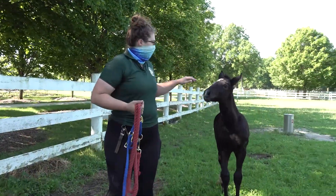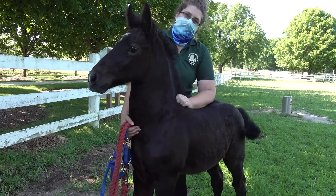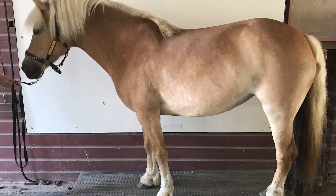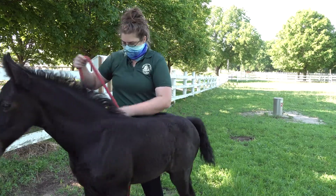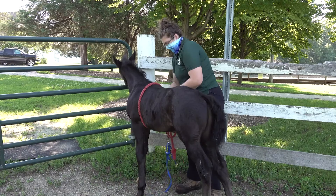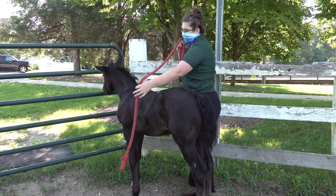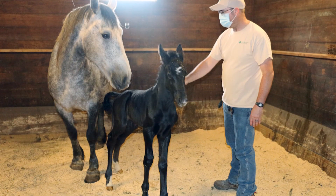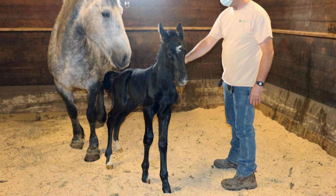You might wonder how we weigh him — there are two different ways you can do it. You can actually use a scale, which we're lucky enough to have here, so we have his exact weight. Another way is with a weight tape. You run it just behind his withers — we'll imagine this lead rope is the weight tape — and it'll give you a measurement. The weight tape will show what each measurement corresponds to and give you a pretty good estimate of his weight. But luckily, we have a scale here to take his exact weight.